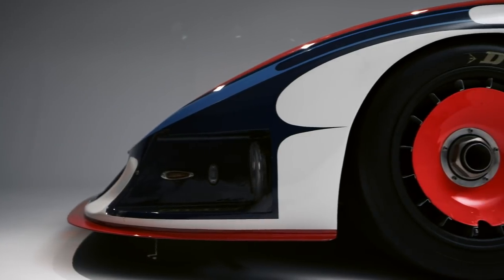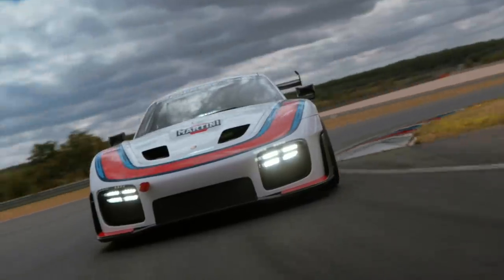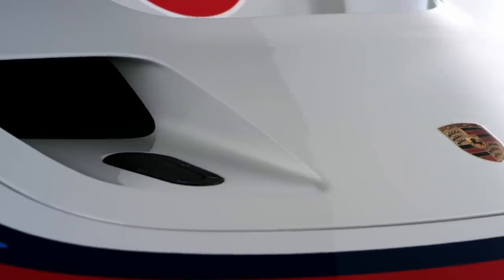The 2018 935 has a classic flat nose. The round headlights were exchanged for four LED strips, and the air intakes are also larger than on the basic model.